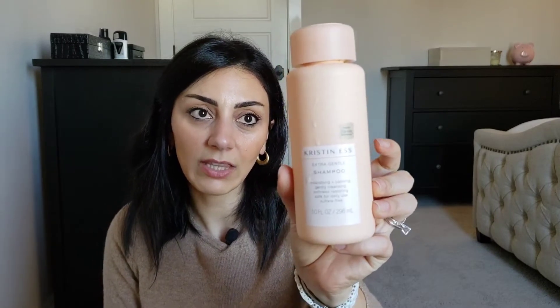Kristin Ess shampoo — I got this from Target because of the packaging, but the product is crap, I'm sorry. I literally couldn't put my fingers through my hair to massage it, it's awful. I used it once or twice and it's still quite full.